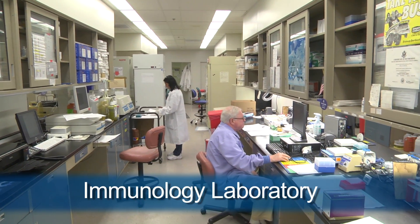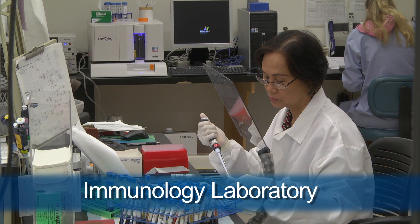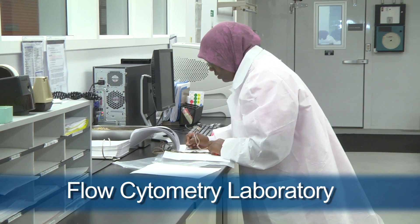We're standing in the immunology laboratory, and within this section is also the HLA lab, known as the tissue typing laboratory, which supports all of the transplant programs here at Penn. We also have something called the flow cytometry laboratory.